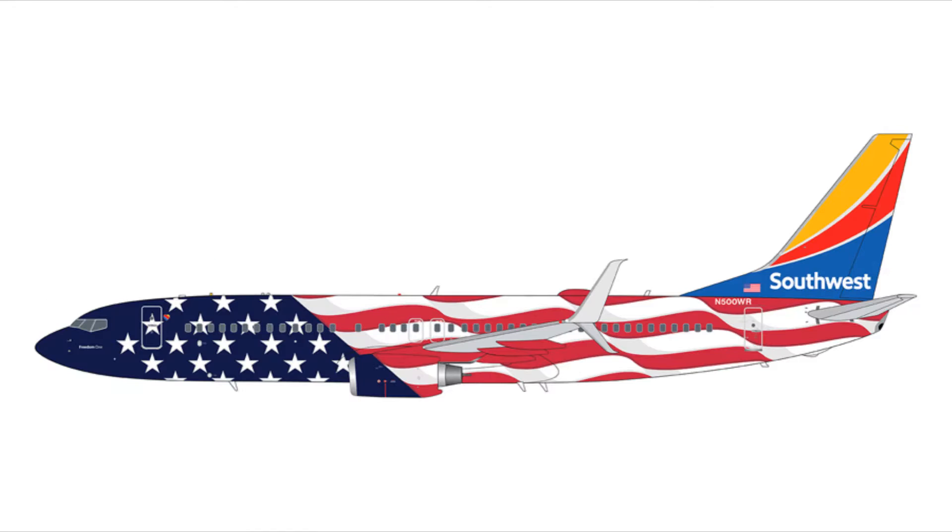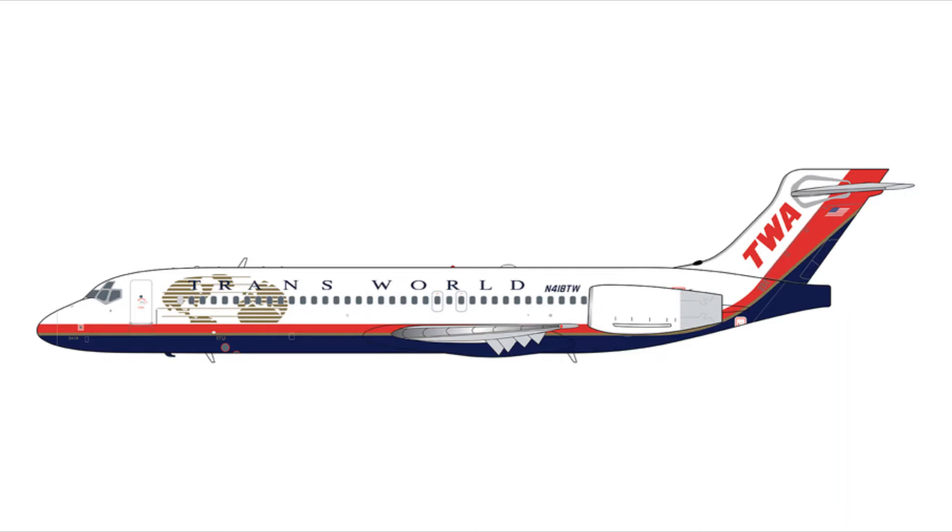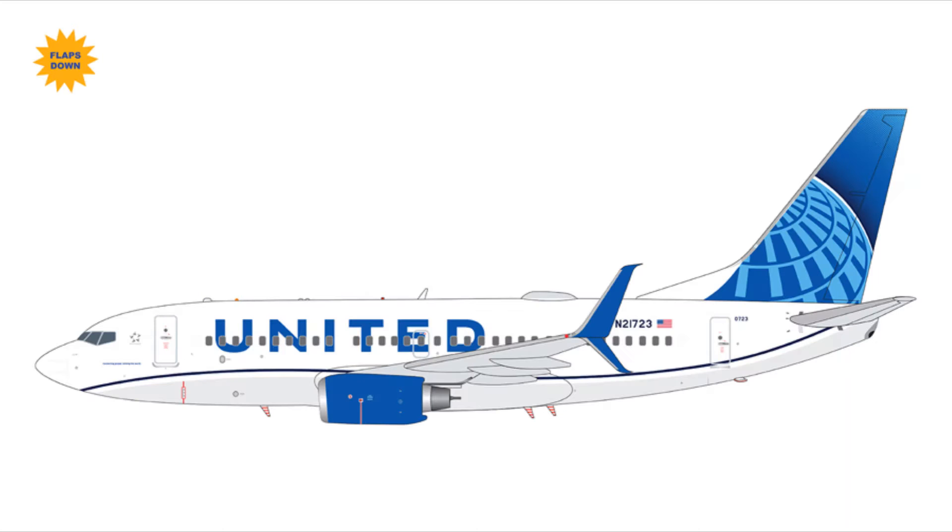Next we have the Southwest 737-800 — the normal version is $95.95 and the flaps-and-slots-extended version is $99.95. For the Lone Star One 737-700, registration N631WN, it's $95.95, and the flaps-and-slots-extended version is the same registration. Next, the TWA 707-200, registration N418TW, for $97.95. Then the United 737-700, registration N21723, for $99.95 with flaps and slots extended.